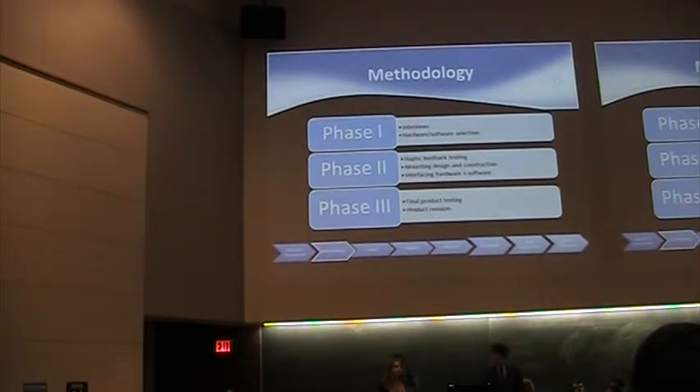This is an iterative research design project because we developed a small part of the device, we tested it, and then we repeated that process. This process can be illustrated within the three phases of our methodology.